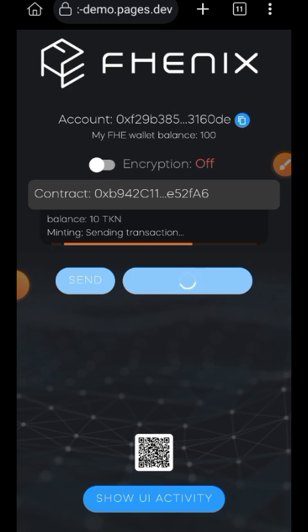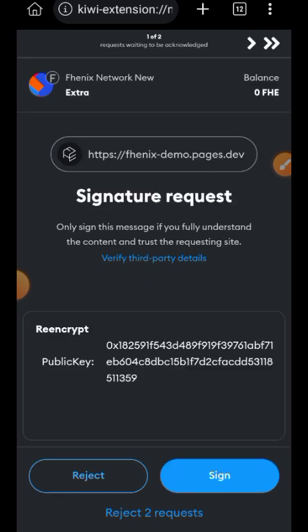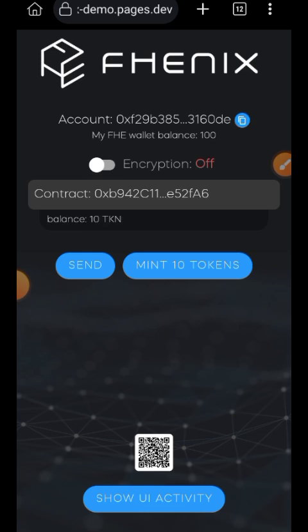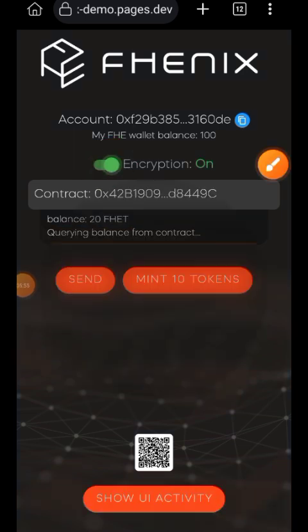Next you are going to tap on 'Mint 10 Tokens' and then you are going to confirm it in your wallet. Now after the 10 tokens have reflected in your balance, you are going to switch the encryption toggle on.